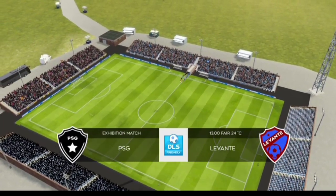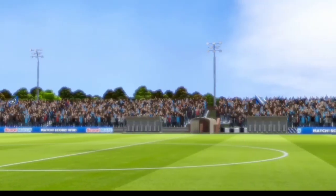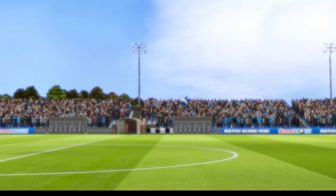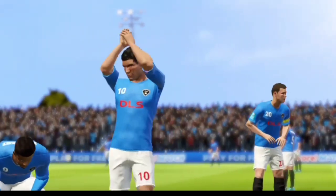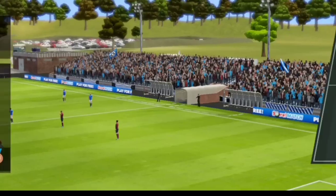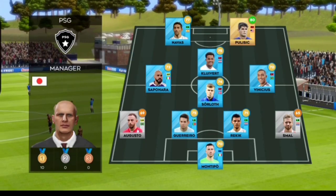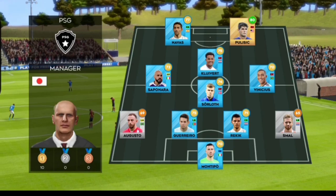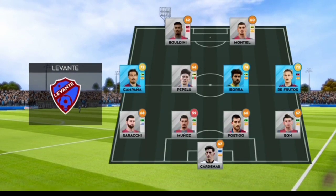These two famous teams have once again drawn a huge crowd. The managers decided to go for a 4-1-2-1-2 formation, an unconventional formation which can be deadly when used properly. They're playing a 4-4-2 formation.